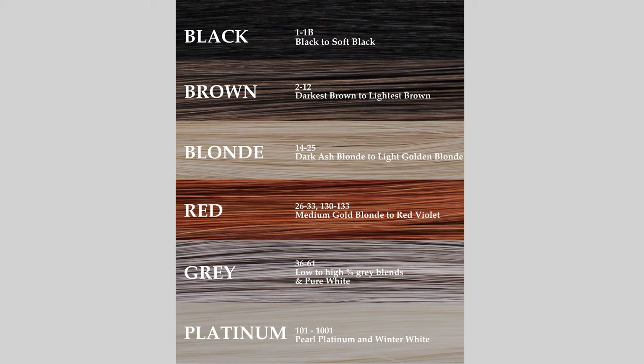Colors 26 and 33 are going to be in your red color family, starting with a medium gold strawberry blonde and going up to a dark auburn. Colors 130 and 133 are still in the red color family; however, those are going to be your deep copper colors and very vivid red violet tones.